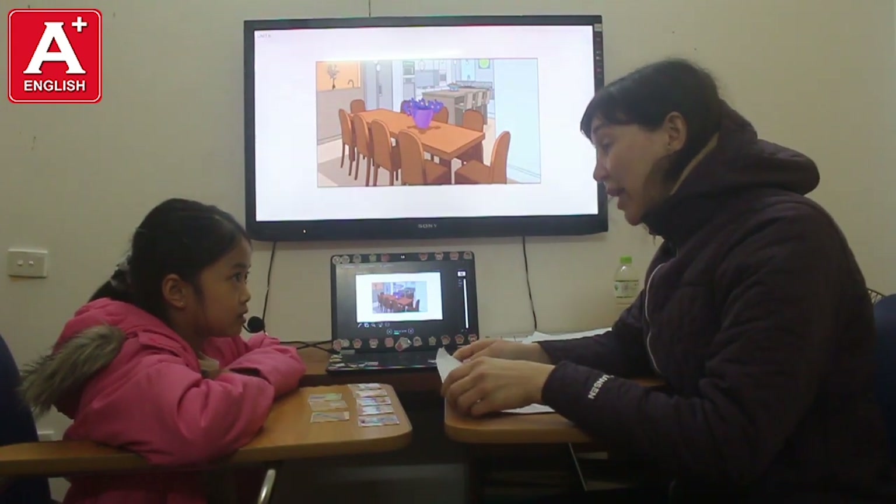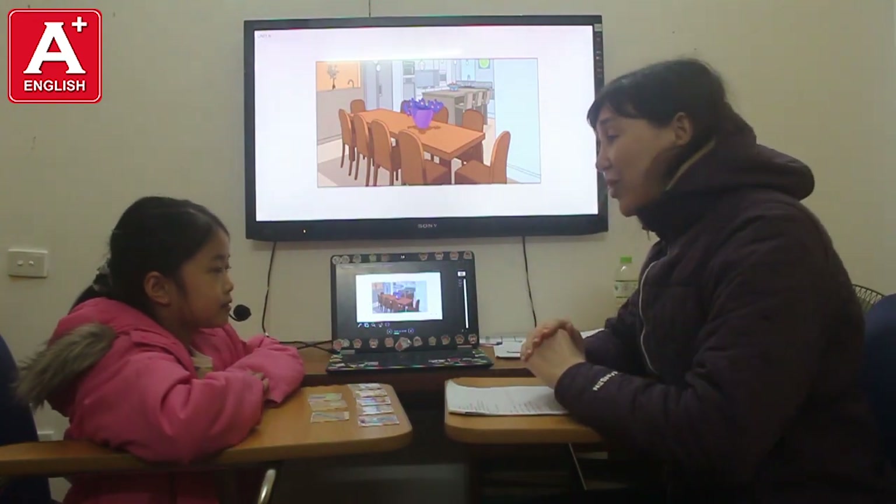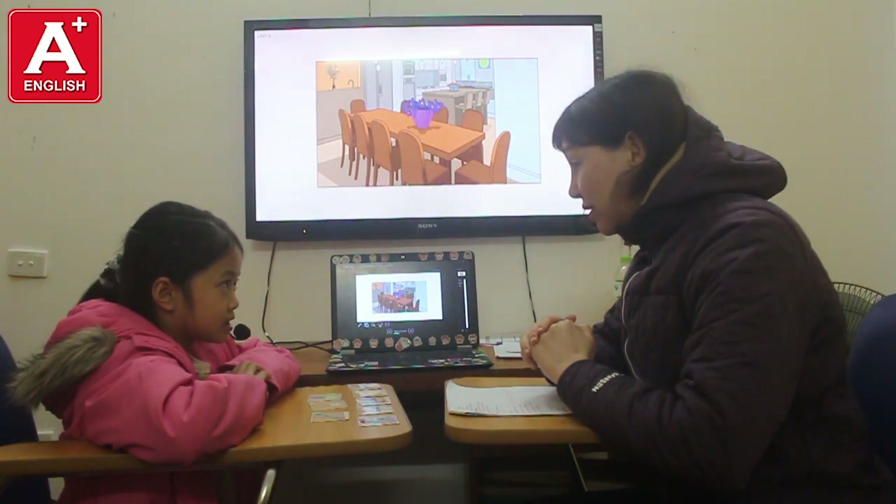Hello. Hello. Hi, what's your name? My name is Boucher. Okay, let's see you again. How are you today? I'm happy. Good job. Okay, so are you ready? Yes.